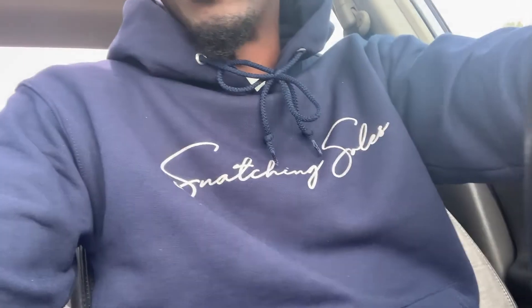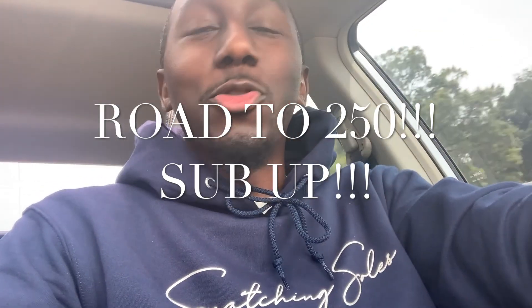What's good YouTube? Y'all already know it's your boy Samaj a.k.a. Squirt the Q with Snatchers Old. Back again with another video for you. Y'all already know, we on this road to 250 so go ahead and sub up if you're watching this video right now.